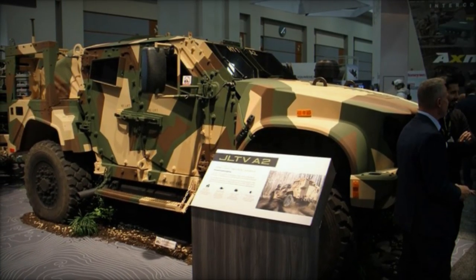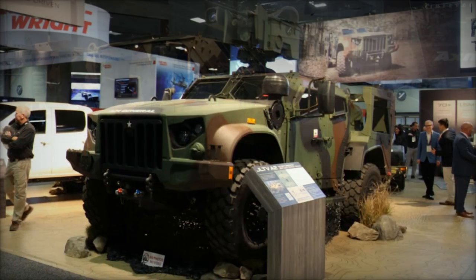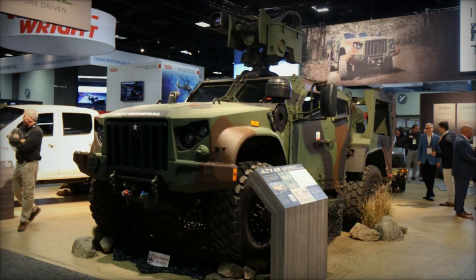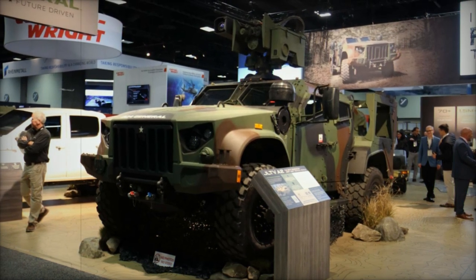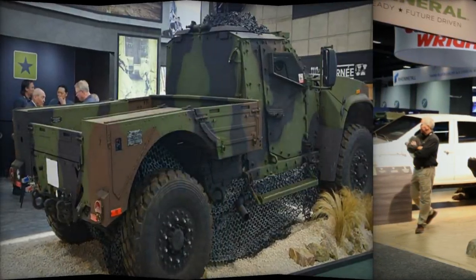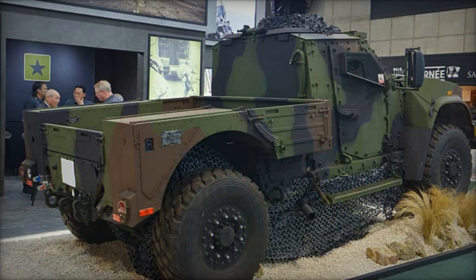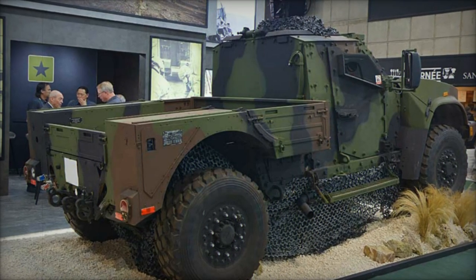The utility variant enables the transport of two crew members along with cargo or shelter, providing flexibility for logistics and support roles. The trailer version features a 5,100-pound payload capacity, supporting heavy transport missions with a steel deck and removable aluminum side and rear panels. These configurations emphasize the JLTV A2's versatility, ensuring it can meet a wide range of mission requirements from direct combat engagements to logistical support.